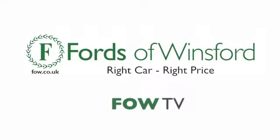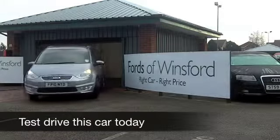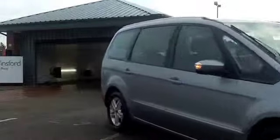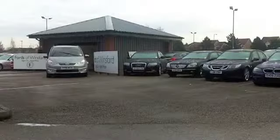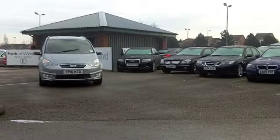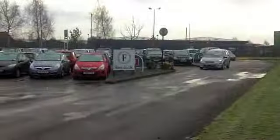Well, here we have a really great family car — bags of space, practical, reasonable running costs, it ticks the boxes. And this one from 2010 is a 2 litre TDCI ZTEC. Now you get an automatic gearbox with this, so if you're looking for a big family car that's easy to drive, maybe this is the one to consider.